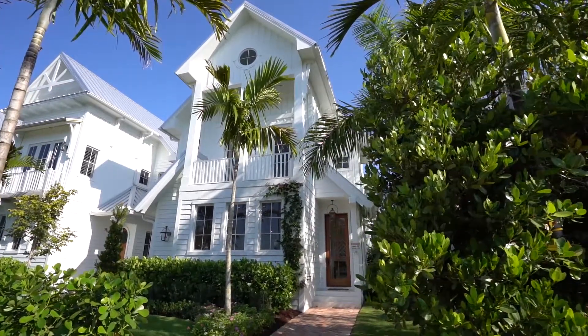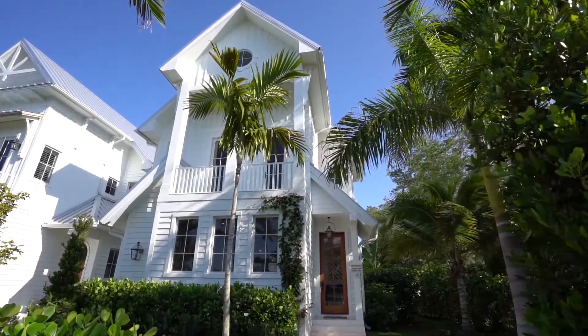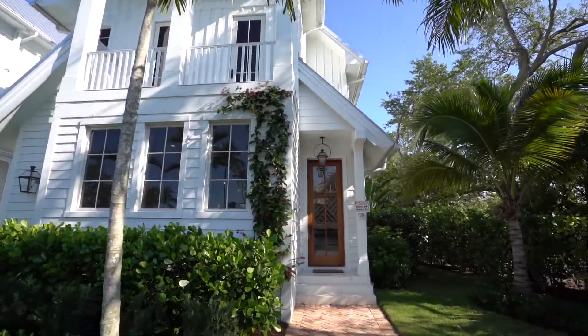Introducing Windward, the third home of the Harbor Village Trio, is also a Kristen Williams design. Effortless elegance and casual coastal chic combine in this newly constructed Old Naples home.